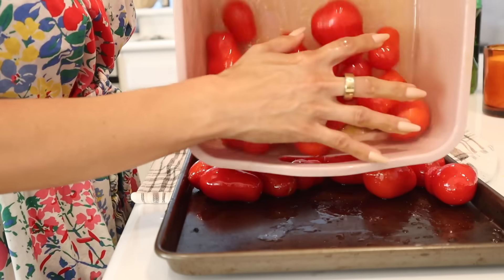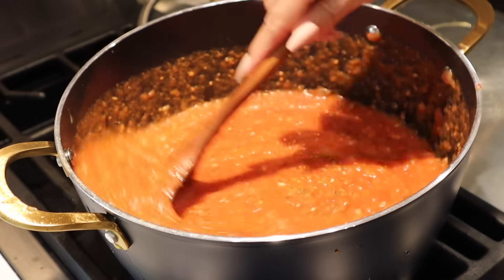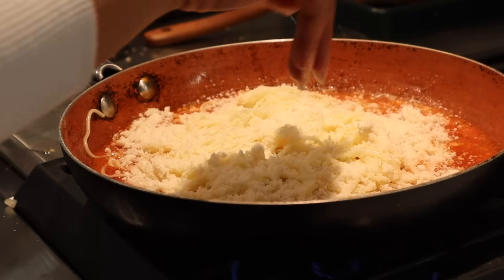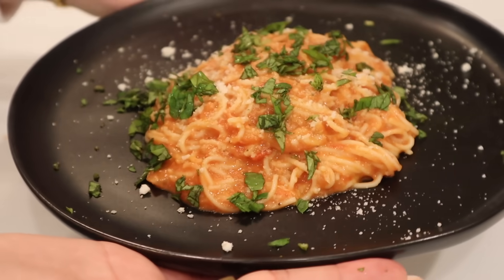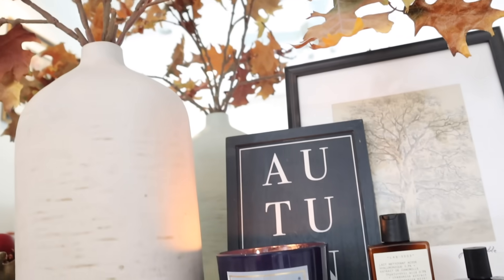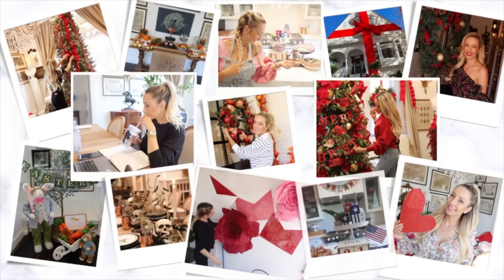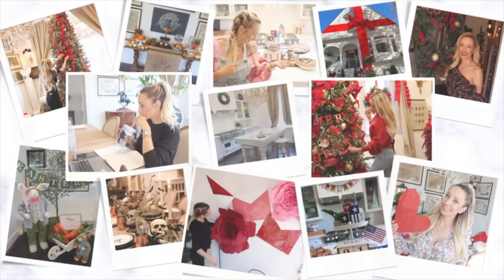Hey guys and welcome back to my channel! Today I'm going to take you on a little day in the life after work. I'm going to harvest in the garden, feed the chickens, do some things around the house. If you're new here, my name is Lauren Nicholson and I love to do all things homemaking. I'd love it if you'd subscribe for a little fun motivation. Let's jump into this day!